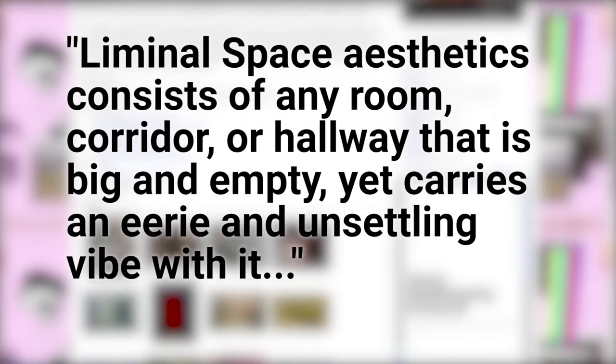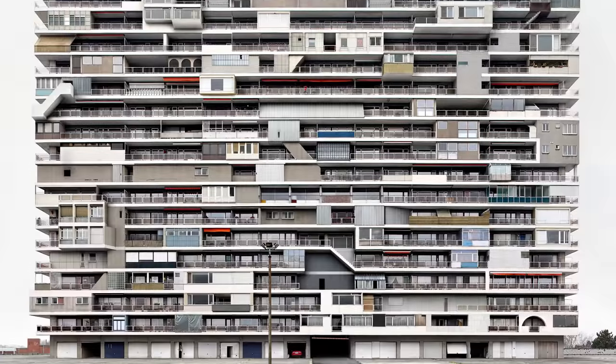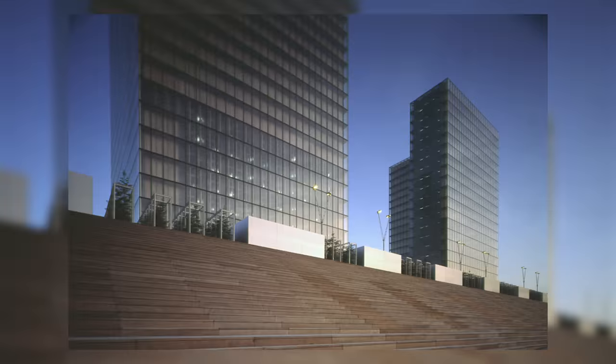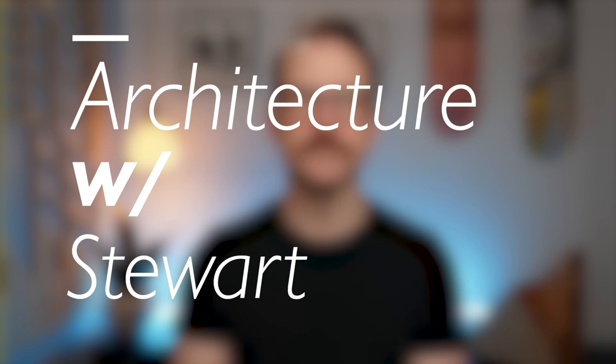But this video will shed some light on the architectural value of these, from architects and theorists that abhor liminal spaces to those that embrace and even try to replicate their effect in new designs, drawings, and constructions. Hello, my name is Stuart Hicks, and I lead architectural design studios and lecture courses at the University of Illinois at Chicago.